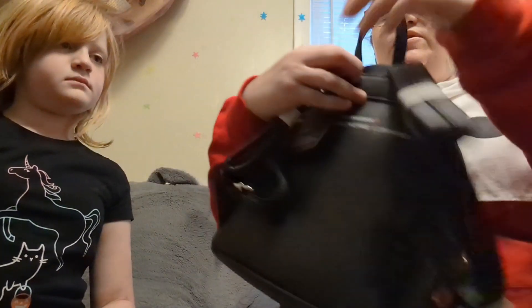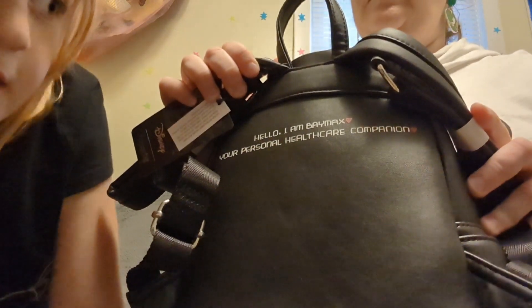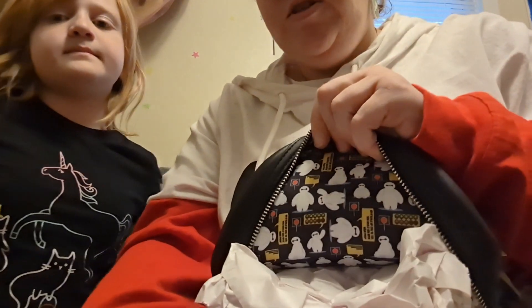And this is the back. It says, 'Hello, I am Baymax, your personal health care companion.' And then this is the lining — just a bunch of different Baymaxes.